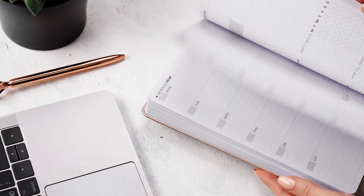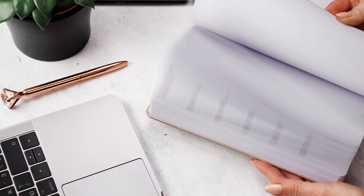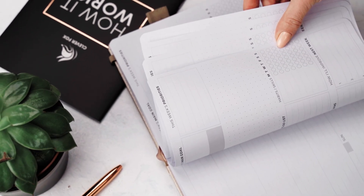The pages are made of thick 120 GSM pearl white paper that is both bleed and smudge resistant.